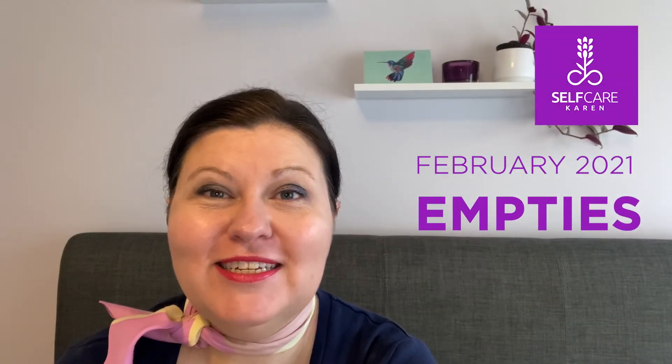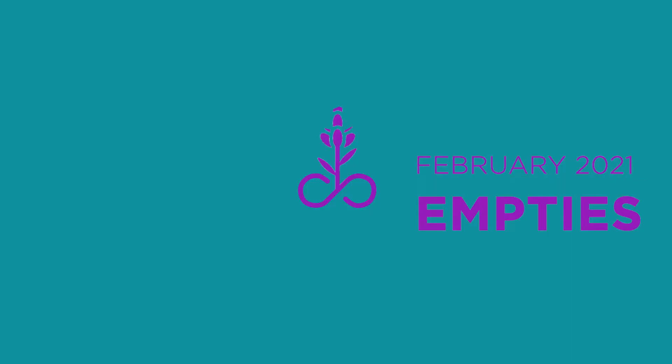Hello there, and today I'm going to be sharing with you some recent empties. Welcome to Self-Care Karen.